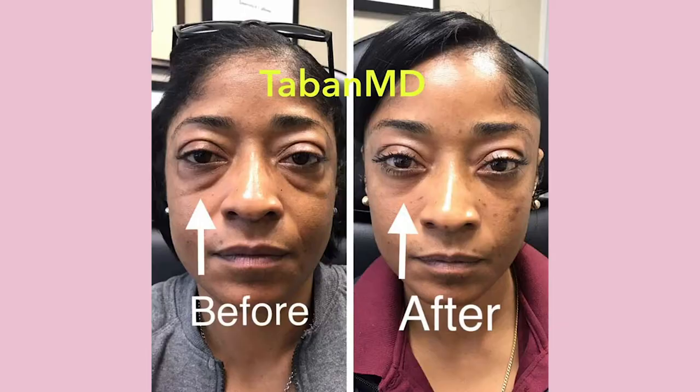PRP — platelet-rich plasma — injections are full of growth factors and, when injected into the eye area, can cause the skin to produce more collagen and improve skin texture. If you've got much more sagging or prominent bags, you may want to look into a blepharoplasty procedure. In a blepharoplasty, they remove excess sagging skin and stitch it back up for a more youthful appearance. In some cases it can be done under local anaesthetic with sedation and you may go home the same day.